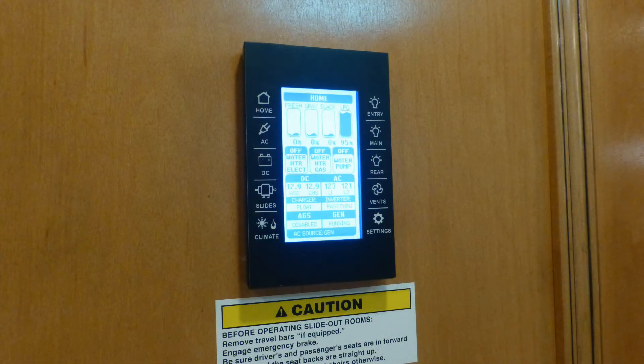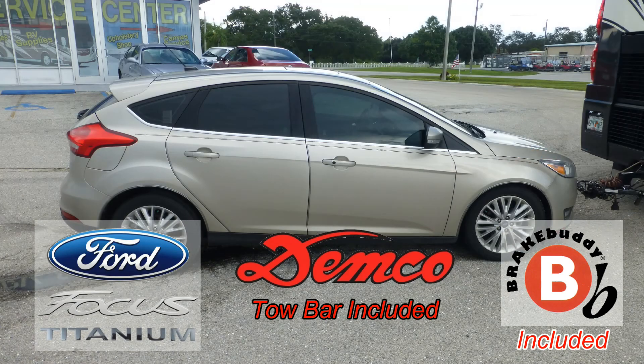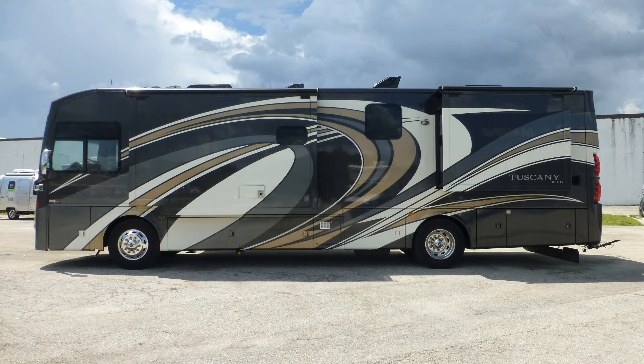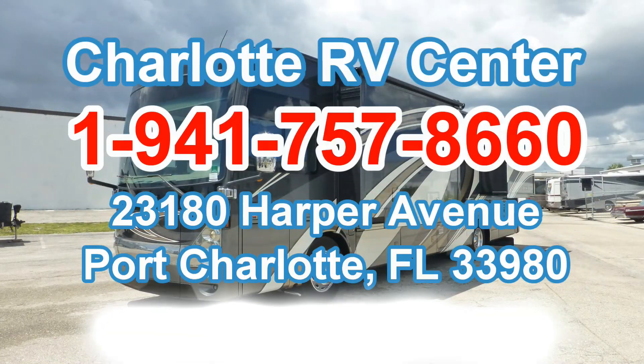From the digital multi-system control center to the available towed Ford vehicle setup, this is a rare find indeed. There's still more of this fantastic coach that you must see on your personal walk-through tour, so contact us today.